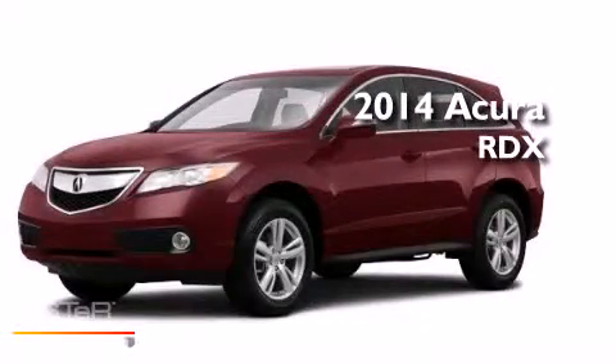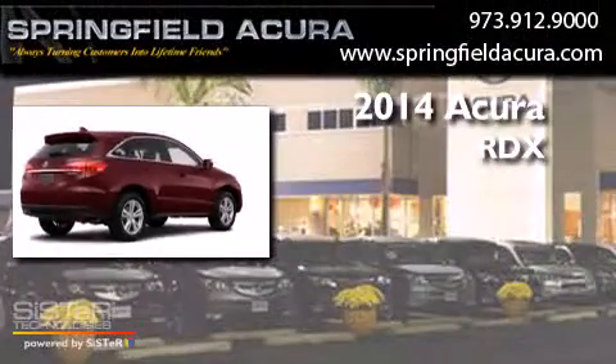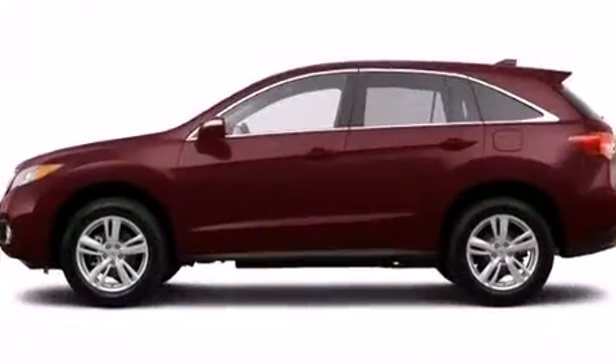This is a brand new 2014 Acura RDX. This crossover has a six-speed automatic transmission, a V6, and all-wheel drive.